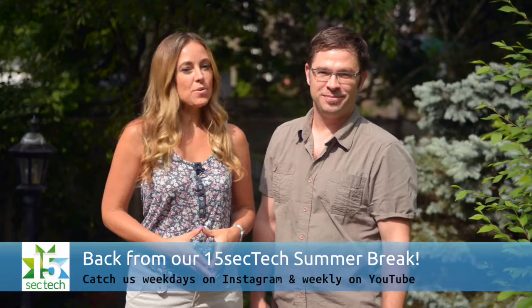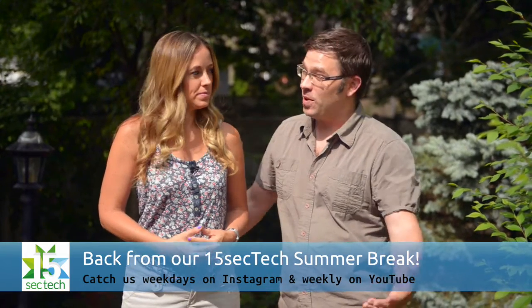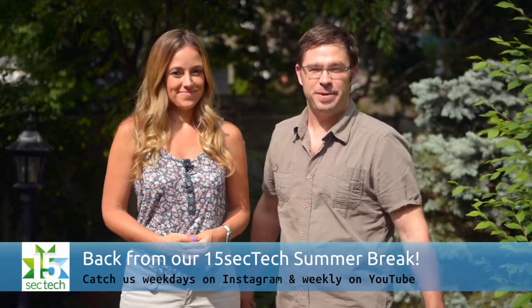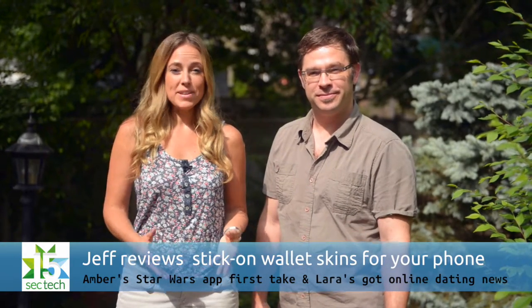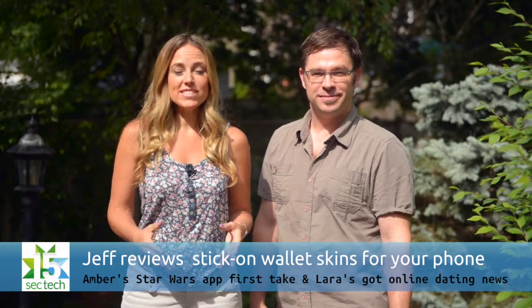Hi and welcome to our 15sec Tech weekend YouTube episode. We've just wrapped up our summer break and we're super excited to be back with you guys. This week I have an Instagram spotlight and Laura has an app that lets you pre-check in to locations and events.